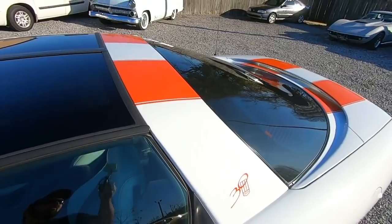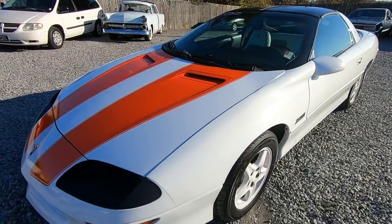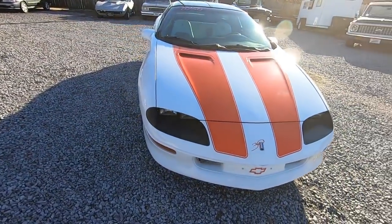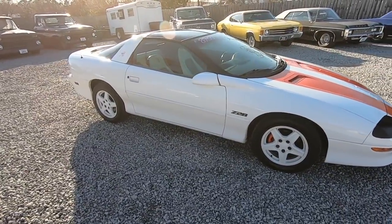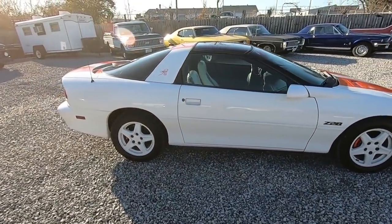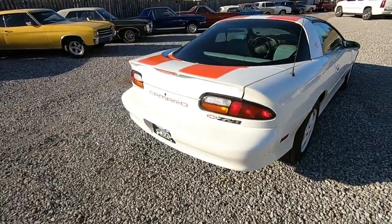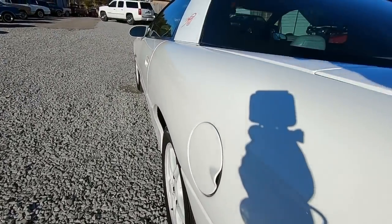This is a very well taken care of car here. The test drive went perfect — couldn't find any flaws at all. I'm going to walk around the outside of this car. If you want to see that test drive, just type in '1997 Camaro Maple Motors' in the YouTube search bar and it'll pop up the test drive and this walk around. Or just wait to the end of this video and you can click a link that'll send you straight there.